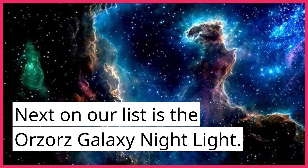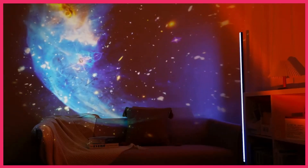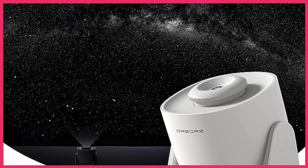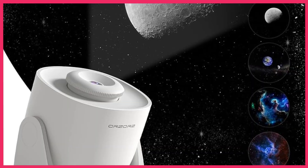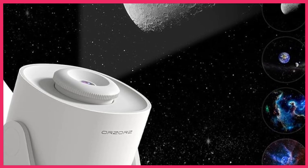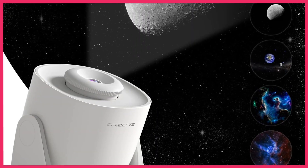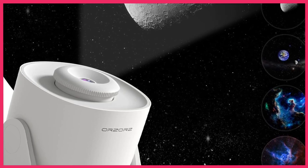Next on our list is the Orser's Galaxy Nightlight. This projector is known for its stunning visuals and versatility. It uses a combination of LED lights and laser technology to project a field of stars and galaxies onto your ceiling or walls. The Orser's Galaxy Nightlight has adjustable brightness and contrast, which means you can customize the projection to your liking. It also has multiple projection modes, including a slow fade mode that creates a relaxing and calming atmosphere. The projector also has a built-in music speaker, which means you can play your favorite tunes while enjoying the beautiful night sky. Overall, the Orser's Galaxy Nightlight is a great option for those looking for a versatile and customizable planetarium projector.